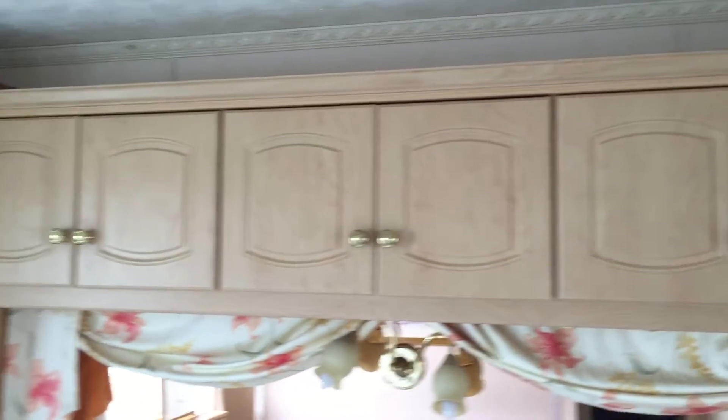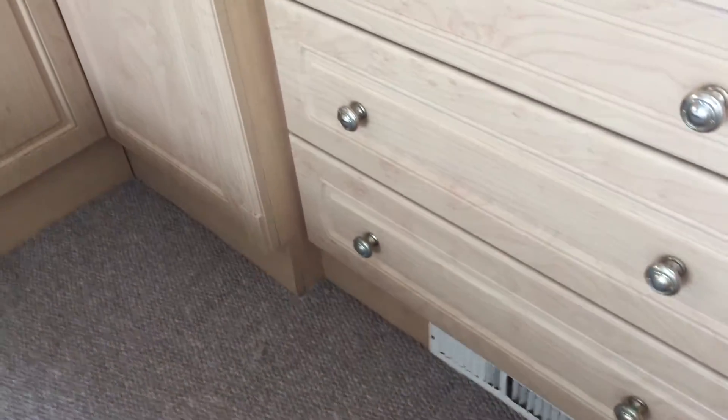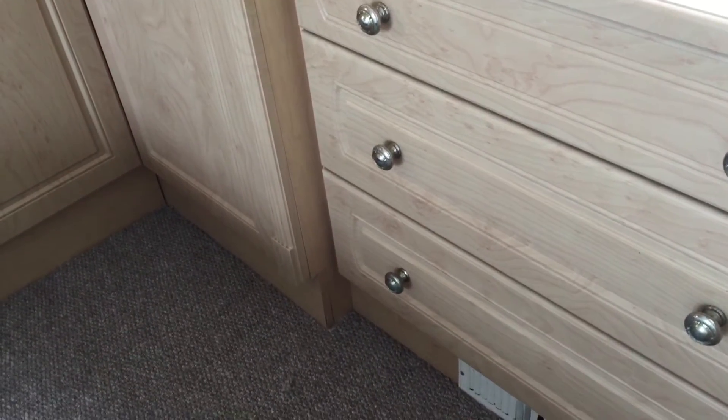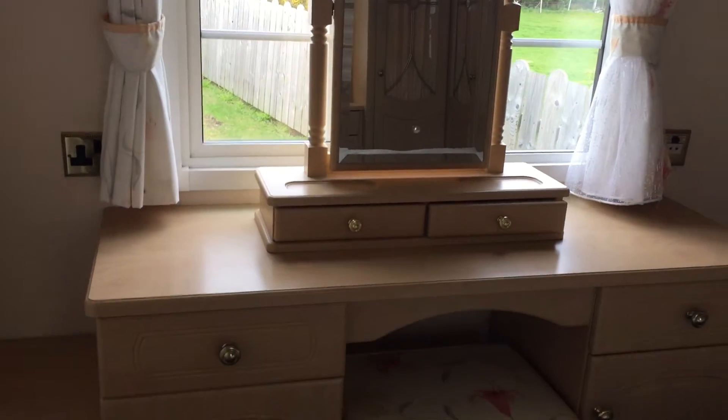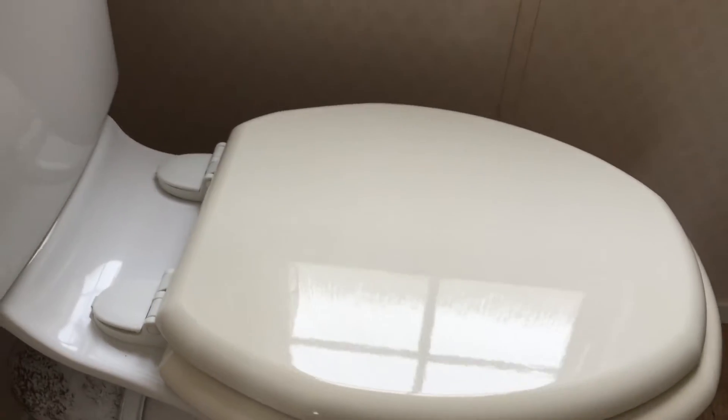You have your double bed, storage above — lots of storage in this van — more storage and wardrobe space. Your vanity, your wee desk and store table, your drawers, your vanity units with your stool, more drawers, and your mirror as well.